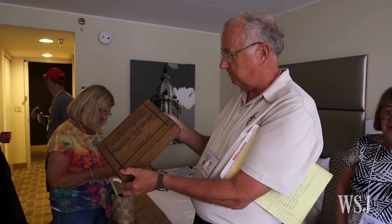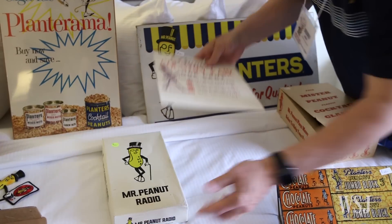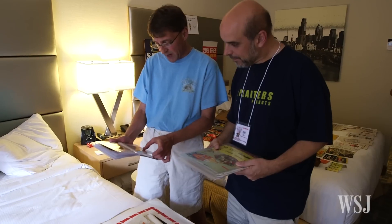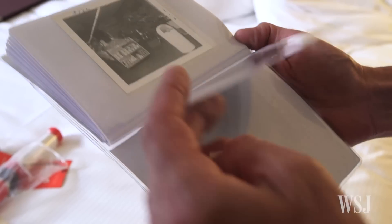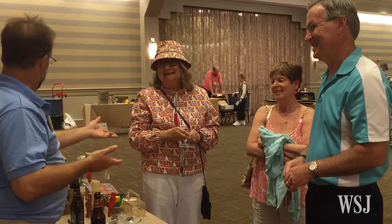Chalk it up to the kids these days with the iPhones and the Instagram — they just don't seem to be that interested in accumulating old stuff. The newer generation, they're just not collectors. It's hard. Even our own son has absolutely no interest in our collection, so we hope the club doesn't die out with us older folks.